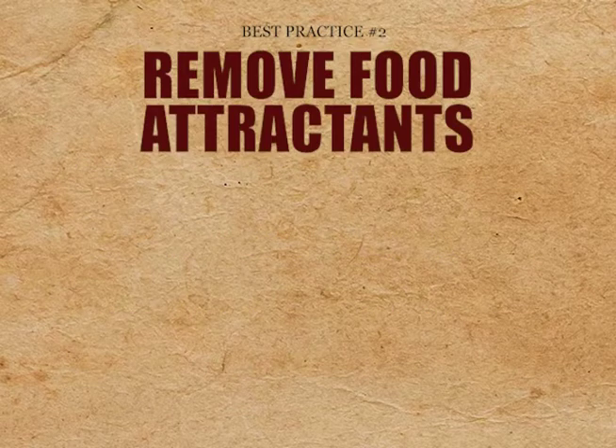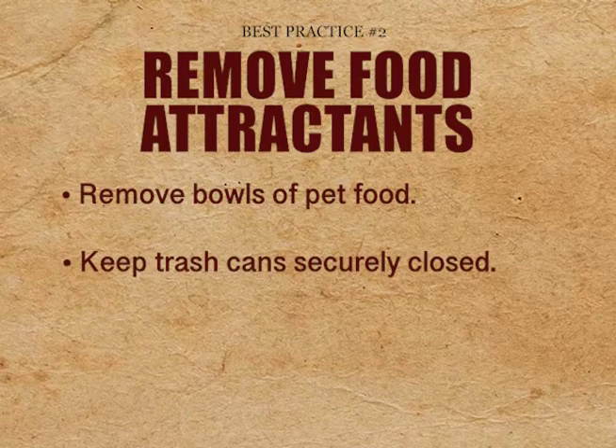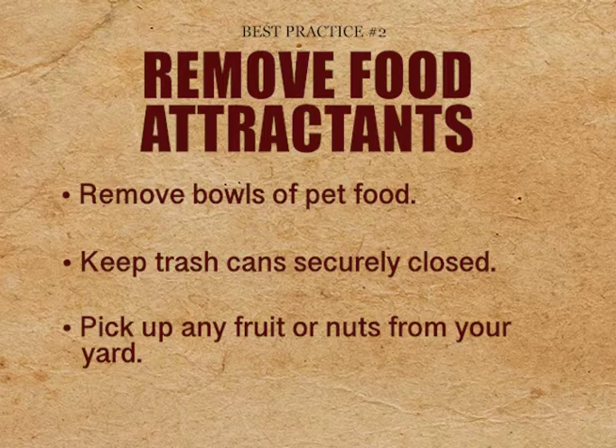Best practice number two: remove food attractants. Remove bowls of pet food, keep trash cans securely closed, and pick up any fruit or nuts from your yard.